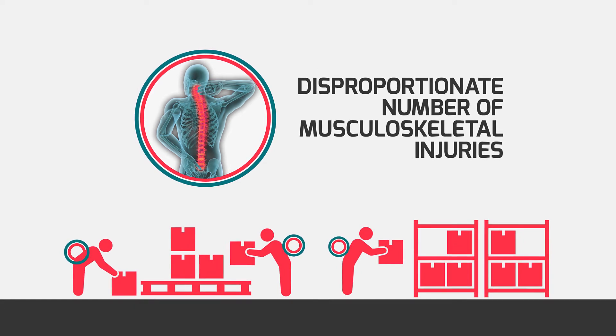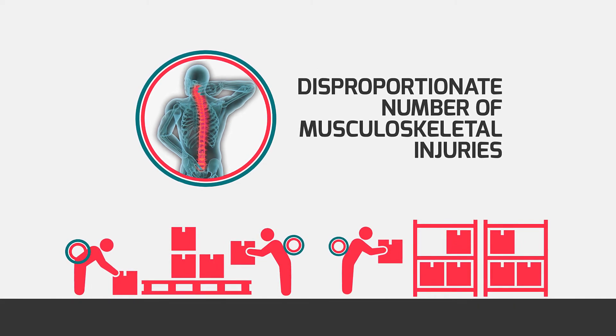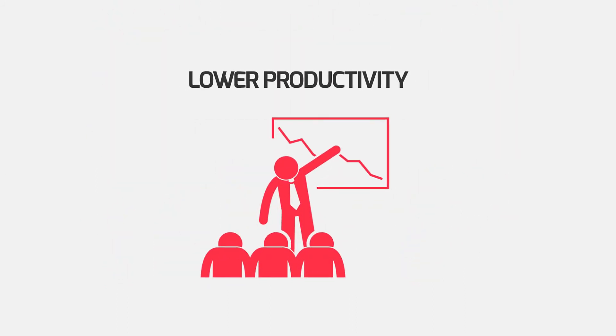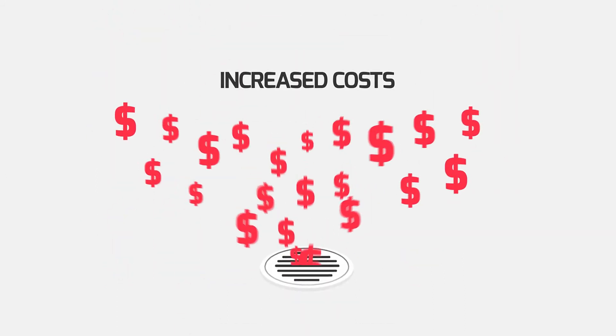Workers suffer a disproportionate number of musculoskeletal injuries during this phase of delivery, impacting their health and quality of life, and causing loss of time, lower productivity and increasing costs to the company.